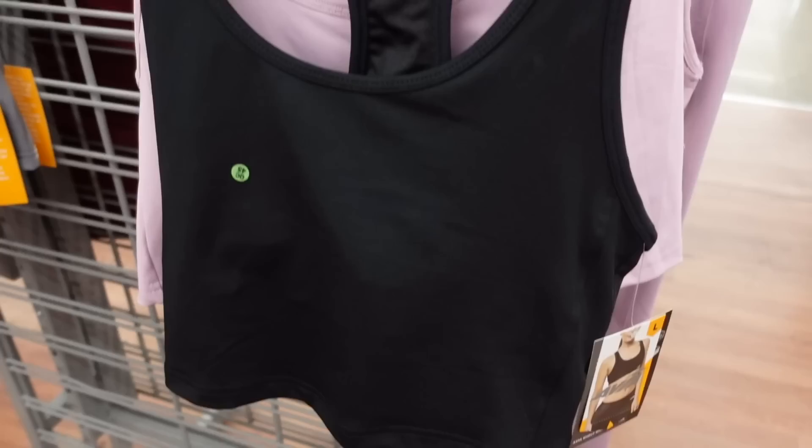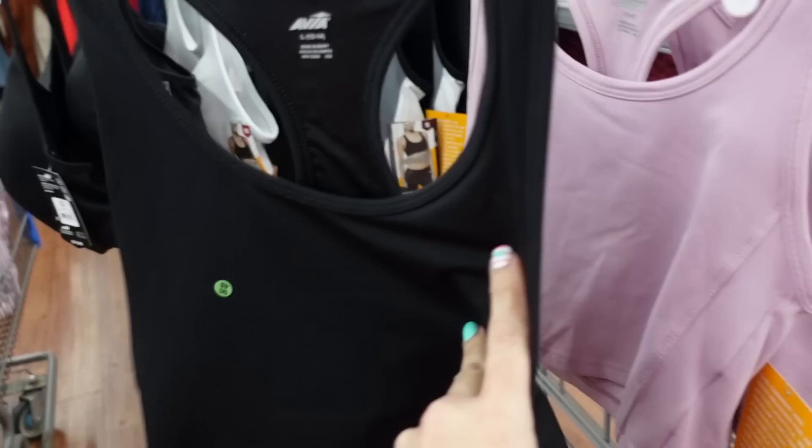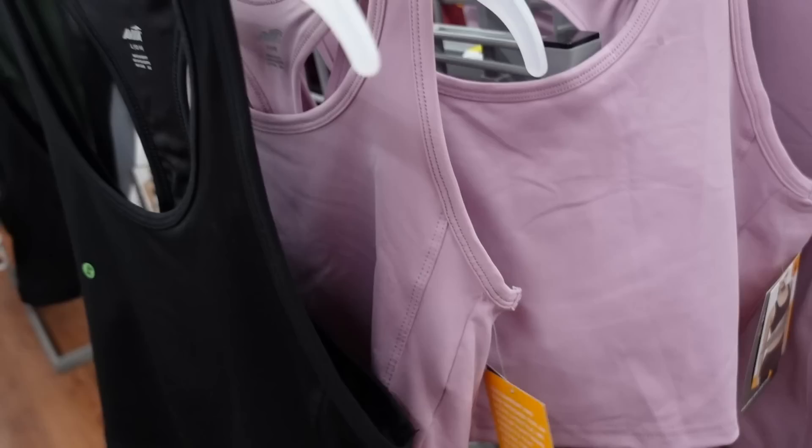Also seeing a new long-line bra from Avia. This one has that scoop neckline, it's like a crop tank with built-in shelf support. It's a longer length with the racerback in the black, also comes in purple, and they are going to be $11.98.